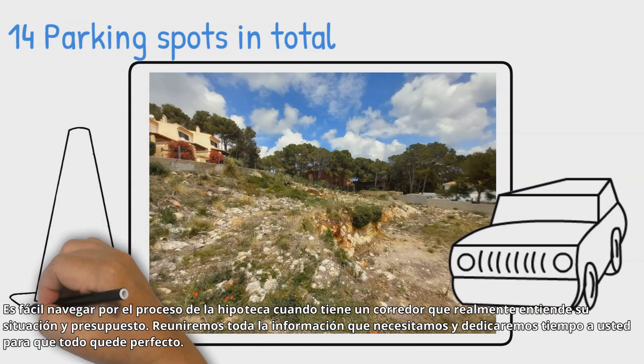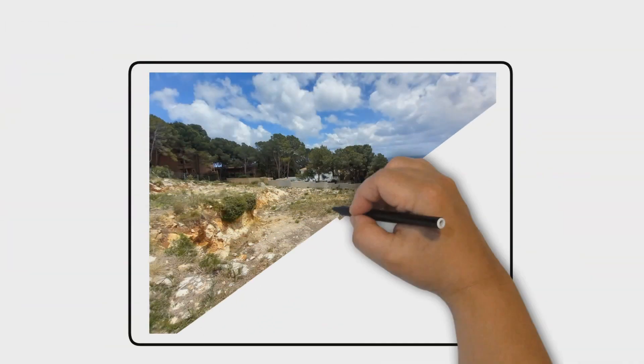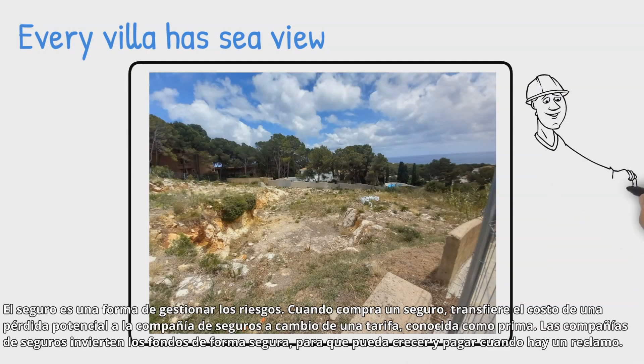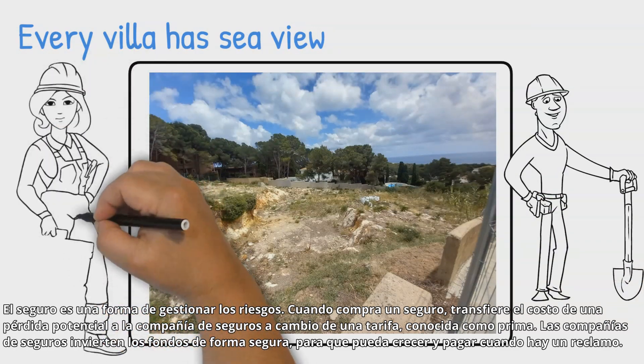Mortgages: it's easy to navigate the mortgage process when you have a broker that really understands your situation and budget. We'll pull together all the information we need, spending time with you to get everything just perfect. Insurance is a way of managing risks.